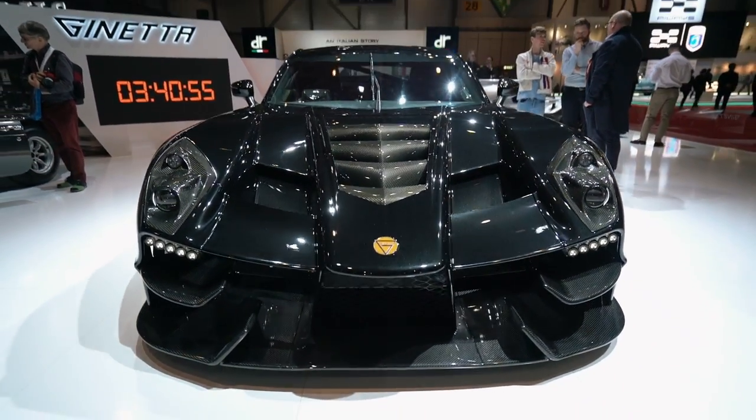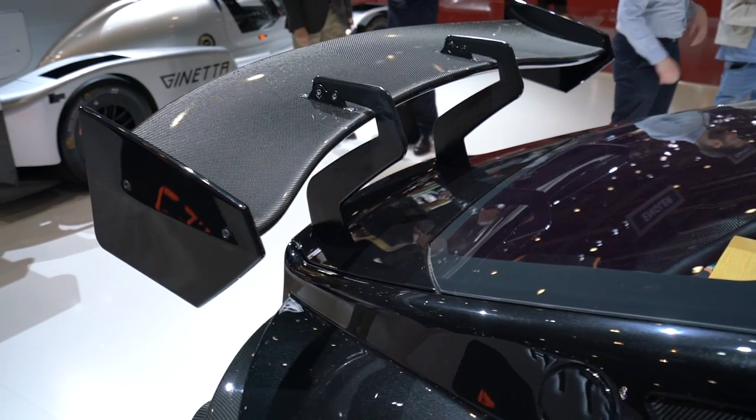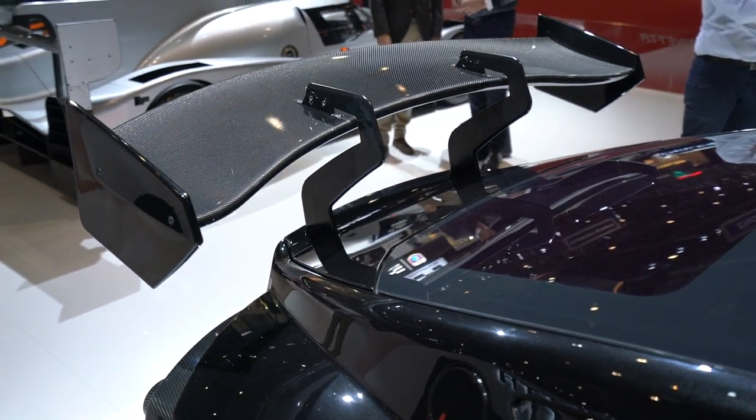It is a very, very cool car and it's exciting to see Ginetta making road cars again, because they used to back in the day. Okay, let's go to the next car. Once I get into it, just need to get the ball rolling.